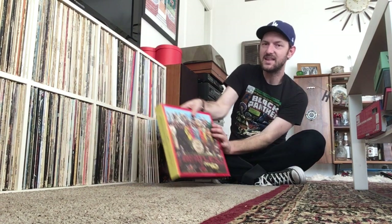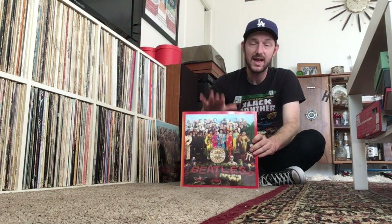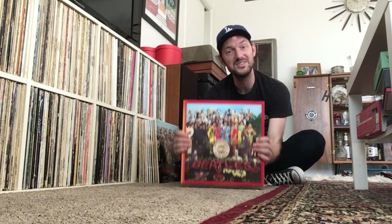This is the Sgt. Pepper box set released in 2017. It's got four CDs with a bunch of outtakes and the Giles Martin stereo remix. This also has the mono Sgt. Pepper album on CD, and it's a little bit different from the 2009 mono because it's got a lot less compression and EQing — apparently it's a direct transfer from the original mono master tape. So that's very, very cool. I love this box set and I love the book in here as well, and I listen to this quite often.